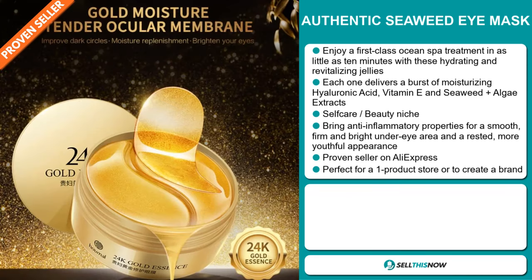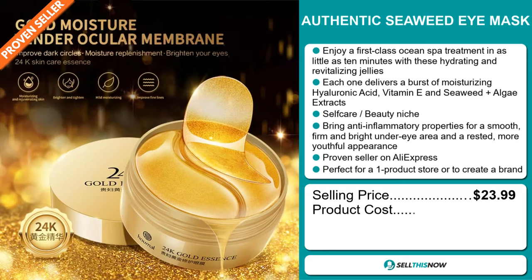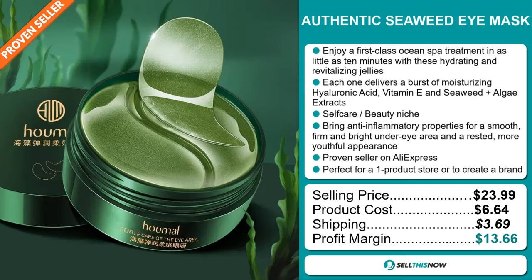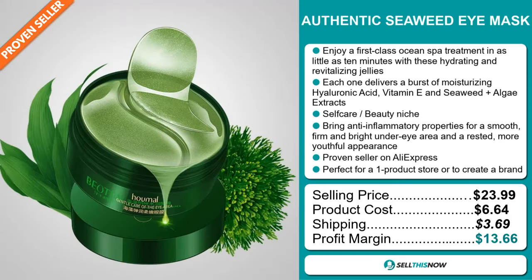Now the selling price for the Authentic Seaweed Eye Mask is just under $24, whereas the product cost is only $6.64. Shipping will set you back $3.69, so you're looking at a good profit margin of $13.66. Sell this now!